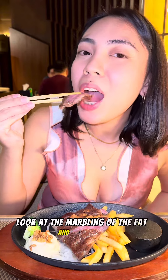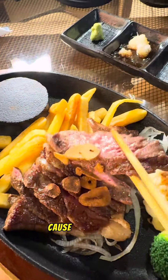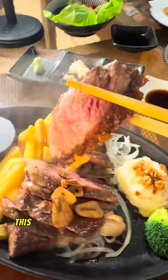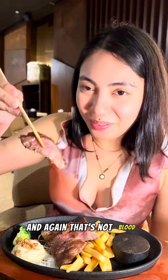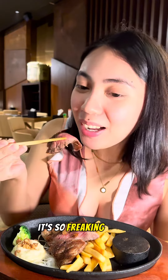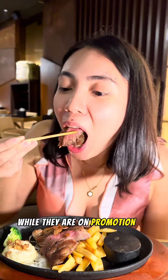Look at the marbling of the fat and the meat. This is really so good. This is the perfect doneness of the steak for me — medium rare. And again, that's not blood. It's so freaking good! You should try this while they are on promotion. I feel like I'm in heaven right now.